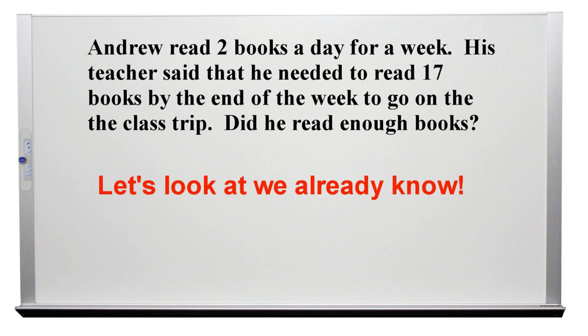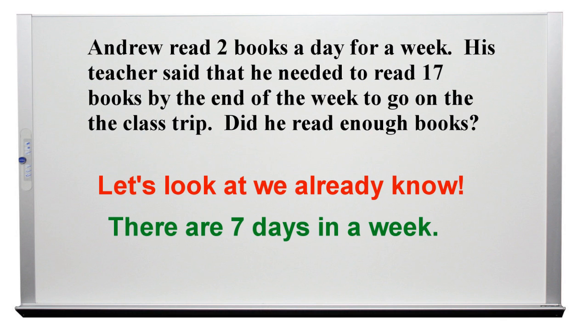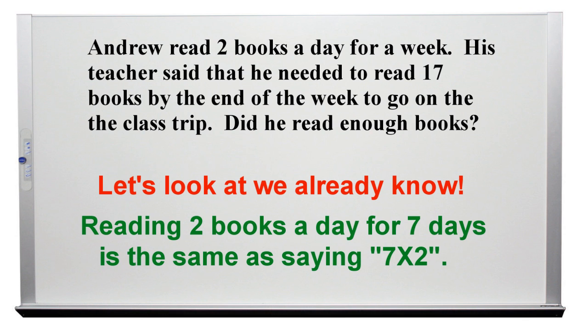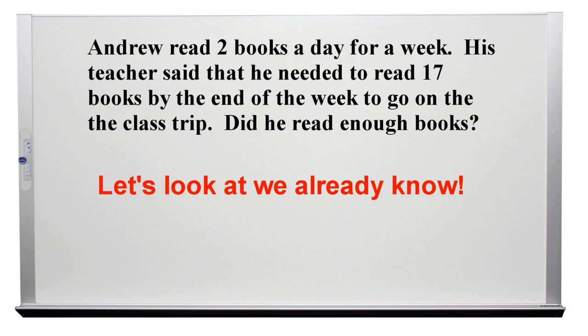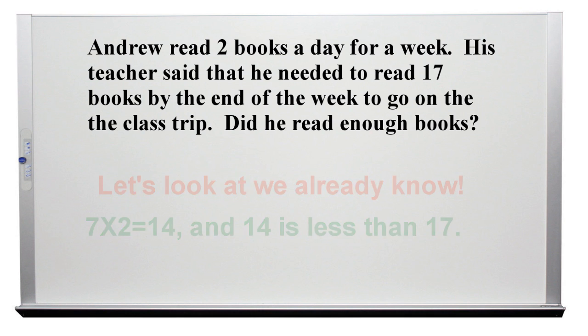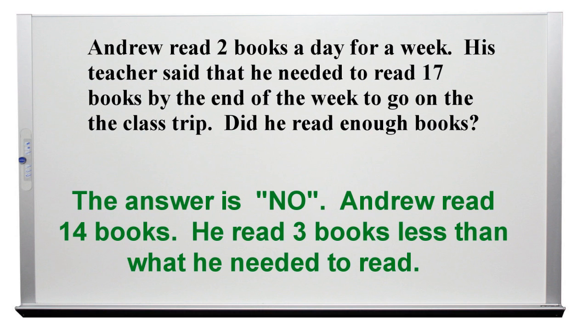Let's look at what we already know. There are 7 days in a week. Reading 2 books a day for 7 days is the same as saying 7 times 2. 7 times 2 equals 14, and 14 is less than 17. The answer is no. Andrew read 14 books — he read 3 books less than what he needed to read. He won't be going on the trip.